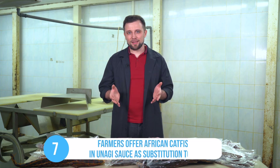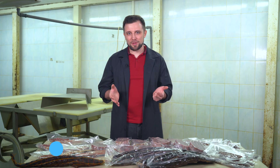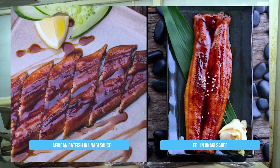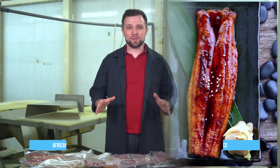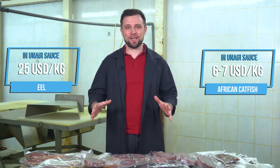The seventh life hack is the trickiest of all. Some farmers manage to make catfish in unagi sauce and supply it to restaurants instead of eel. Restaurants are initially wary about it, but catfish is such a great substitute for eel that restaurant chefs just switch from eel, which they buy for 25 US dollars per kilo, to catfish, which they buy for 6-7 US dollars per kilo. In principle, they are serving practically the same product but spending much less money on it.